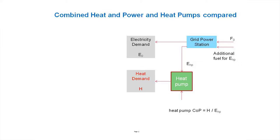If you imagine there's also an electricity demand and a grid — a group of power stations — supplying that electricity demand, then if you add a heat pump to that system you clearly need some additional fuel to produce this electricity. That's all quite straightforward.